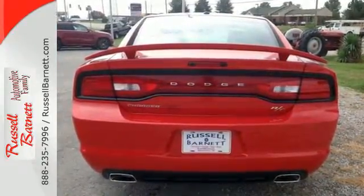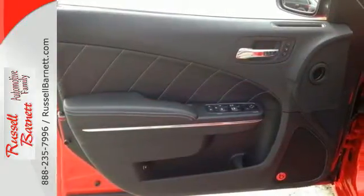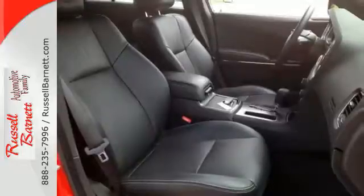Features like remote keyless entry, steering wheel mounted audio controls, and a power driver's seat make this Charger's interior as exciting as its muscular shell.